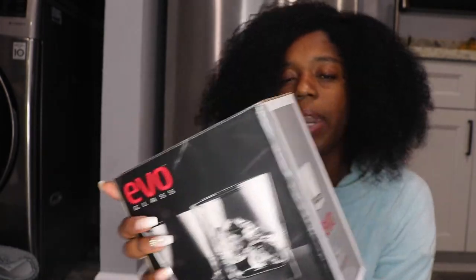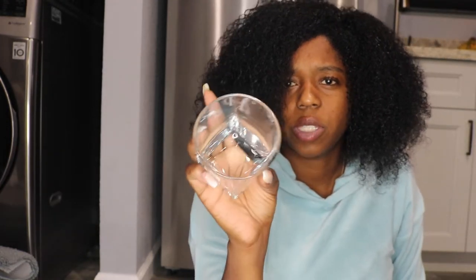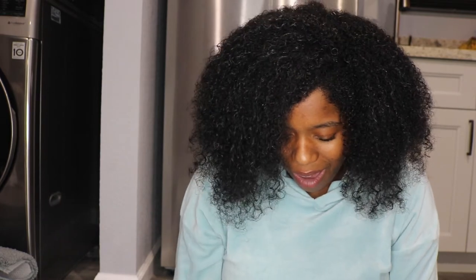These glasses are from TJ Maxx and so are these — the shorter version of the same style. I like to have both tall and short glasses because sometimes I'm a little thirsty and sometimes I'm really thirsty. The shape is crazy — it's round at the top and actually square at the bottom. Very cute and different. Put a little ice in there and a chill drink.